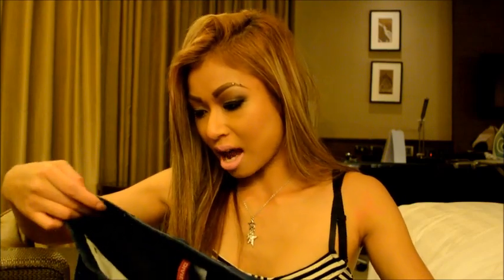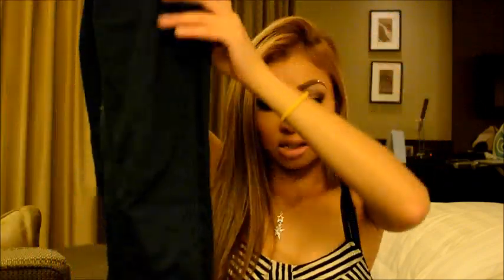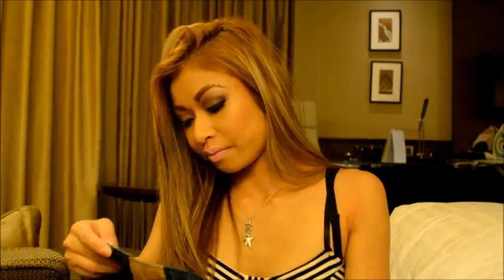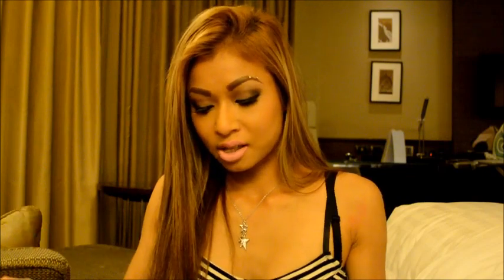So I went to H&M and I got these jeans — they're skinny leg jeans. They are a size 4, US 4. They fit really nicely but they're kind of baggy around the butt area and I don't like it like that. I like my jeans tight around the butt area, so I might just give them to my sister. I think that was like $30.